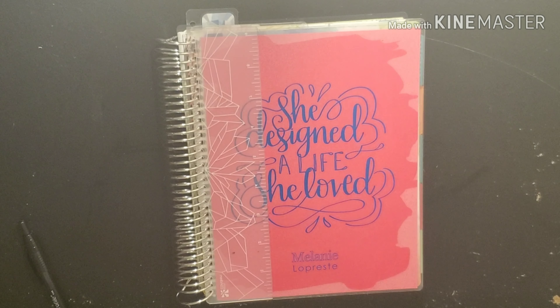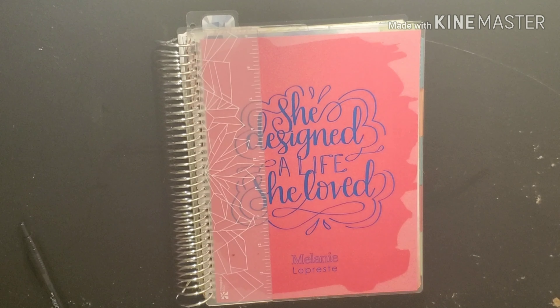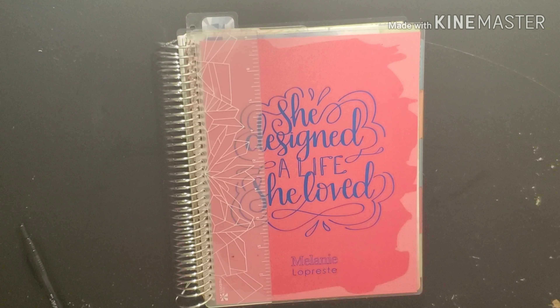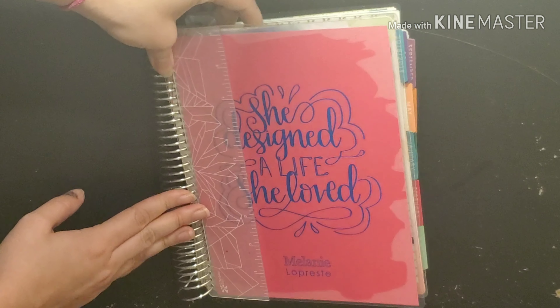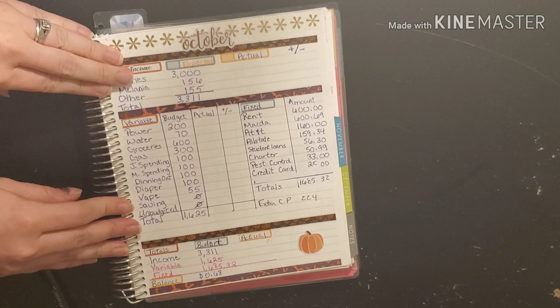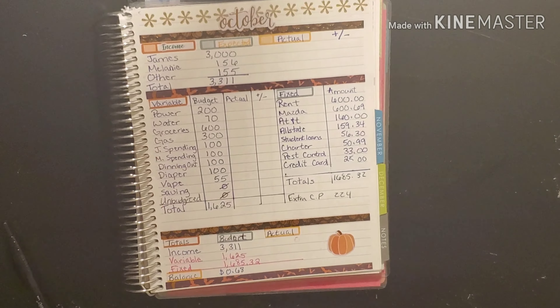Hey y'all, welcome back to my channel! Today we are going to be doing our monthly budget results for October. We are going to flip to our budget — alright, here it is. Let's zoom in.